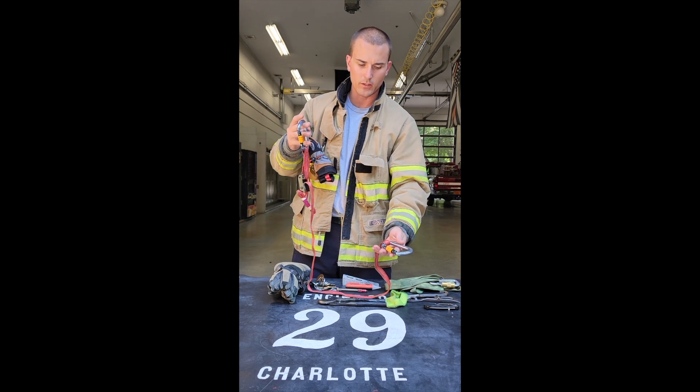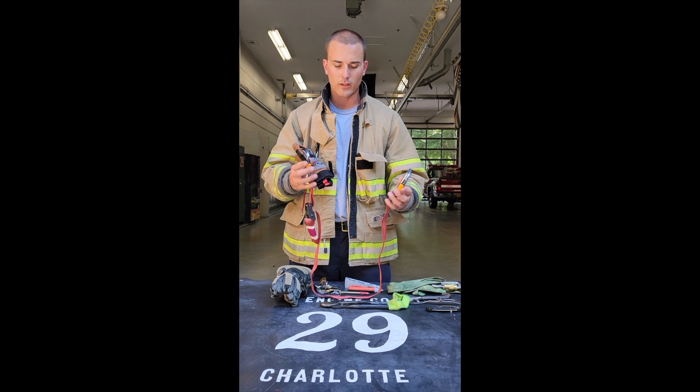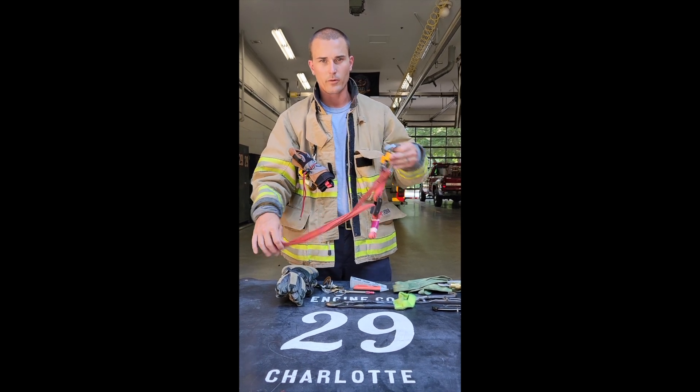And then lastly I keep a downed firefighter strap. This is just a short strap that I use to convert firefighters. Next month the union is going to put a video out on what this is and how to use it. Many companies are already carrying this in their rib bag and a few people keep it on their person too.